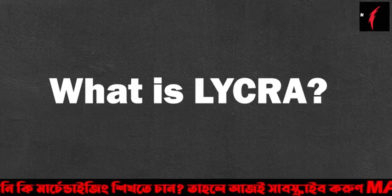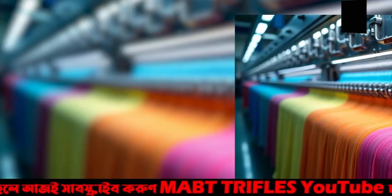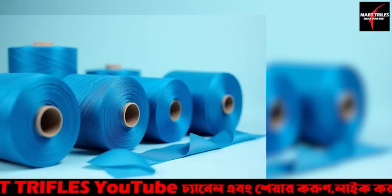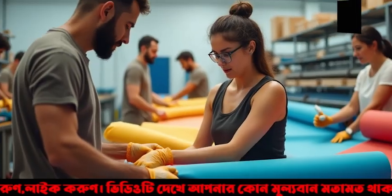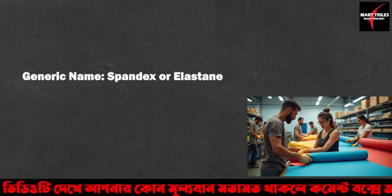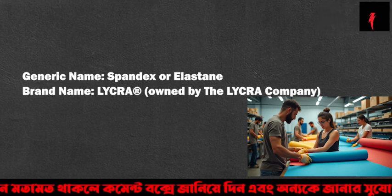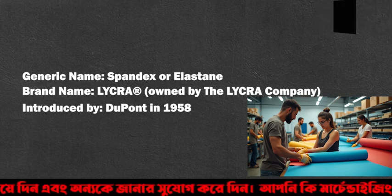What is Lycra? Lycra is a brand name for a type of spandex fiber, also known as elastane. It is known for its exceptional elasticity and is often used in combination with other fibers to create stretchable, comfortable fabrics. Generic name: spandex or elastane. Brand name: Lycra, owned by the Lycra Company. Introduced by DuPont in 1958.